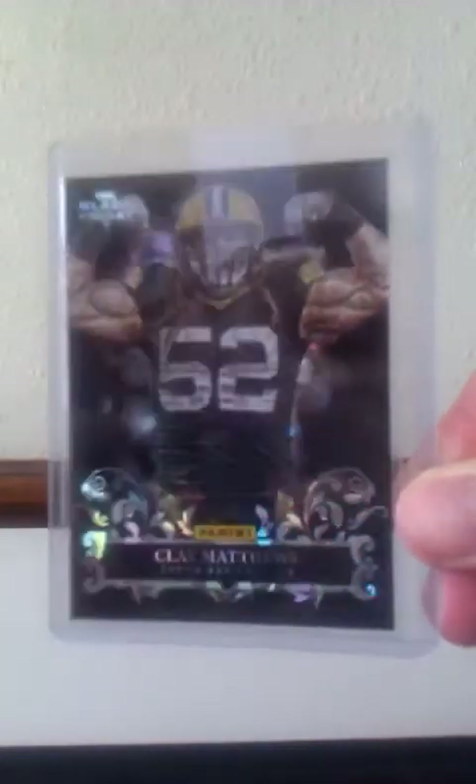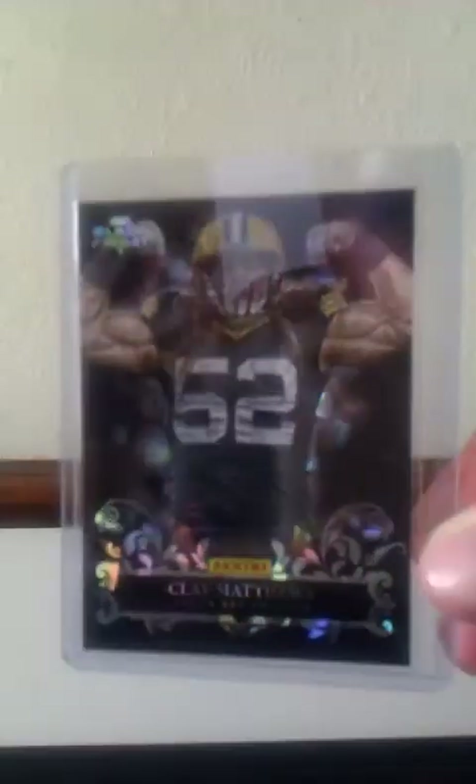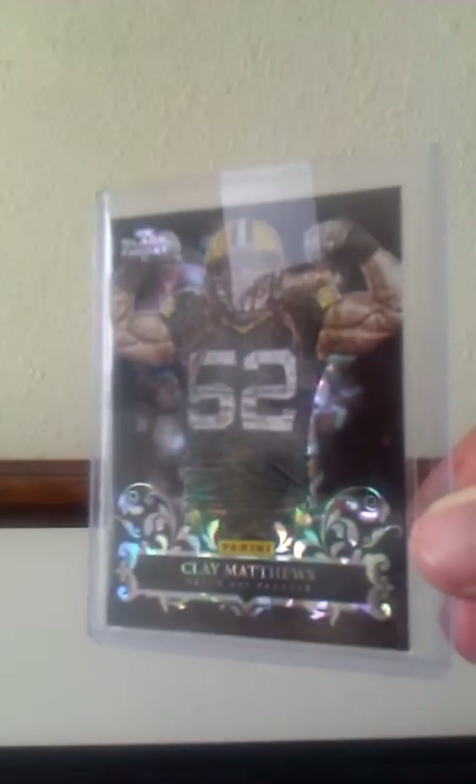If some of you watched Joey Bearcat8's video, you'd notice I sent him a care package with some of my Clay duplicates and triplicates. One of the cards I included was the 2012 Black Friday Cracked Ice insert — I had three of them, so I sent Joey one, which gave me two. But then I picked up another one, so I'm back up to three and my horde is happy once again. It's one of my all-time favorite Clay cards, and anytime I can pick them up I do.